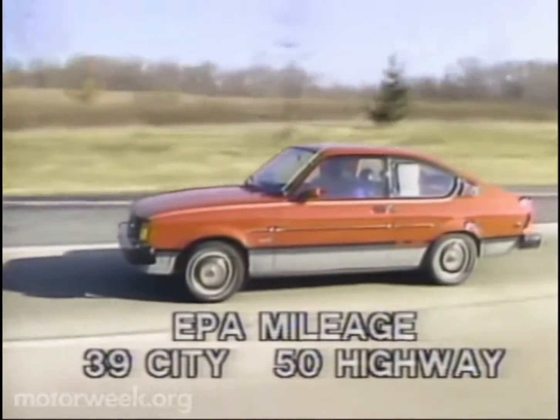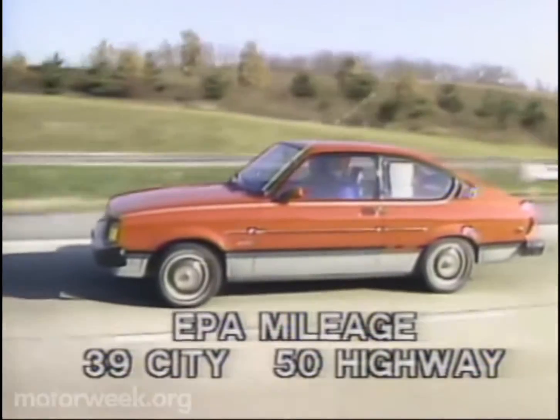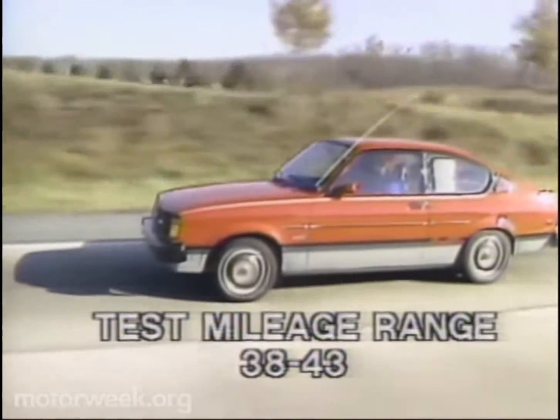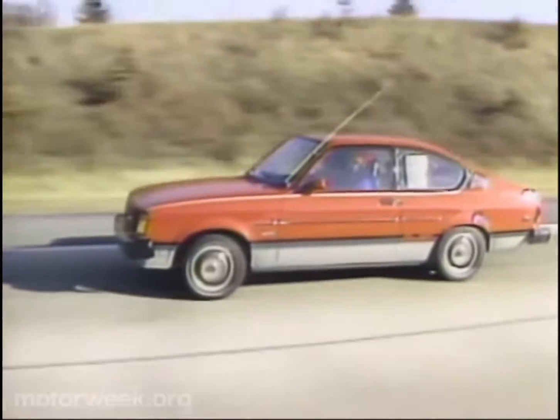Mileage is the name of the game for diesels, and the EPA rates the manual at 39 city, 50 highway. During the course of our testing, we experienced a range of 38 to 43. It's hard to argue with those numbers for a heavy 2,500-pound subcompact.